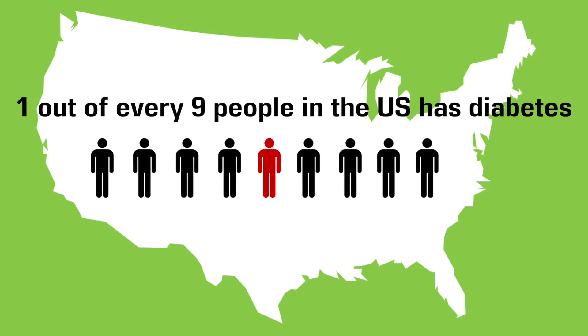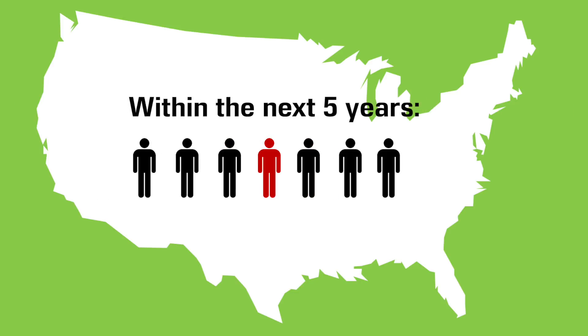Diabetes mellitus is a rising public health problem that could be viewed as a pandemic. In the United States, approximately one out of every nine people walking down the street has diabetes. Within the next five years, one out of every seven people will have diabetes. The cost to society is huge, both from direct medical care required for diabetes care, as well as the indirect costs from working age diabetics missing work due to health issues.